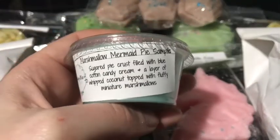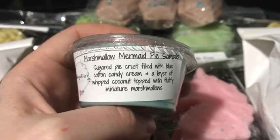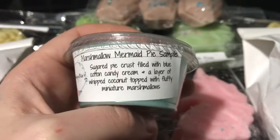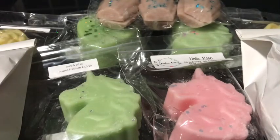I also got two samples. The first one is Marshmallow Mermaid Pie, which is sugared pie crust filled with blue cotton candy cream and a layer of whipped coconut topping with fluffy miniature marshmallows. This one smells amazing — I hope she puts this out so I can order it.